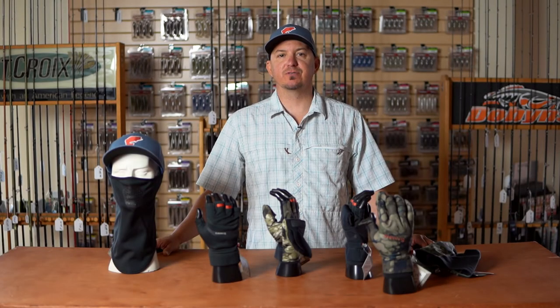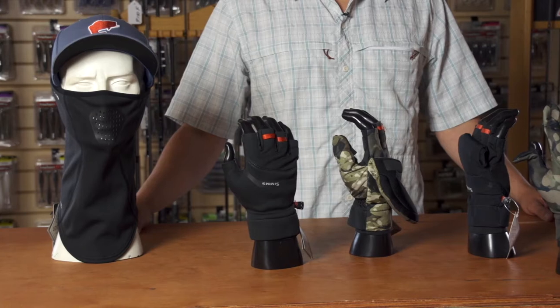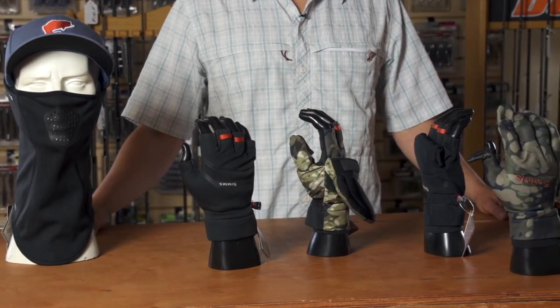Hey guys, John Sherman here, West Coast Rep for Sims Fishing Products. I'm here with Tackle Warehouse ICAST 2020 talking about the new Gore-Tex Infinium series from Sims.